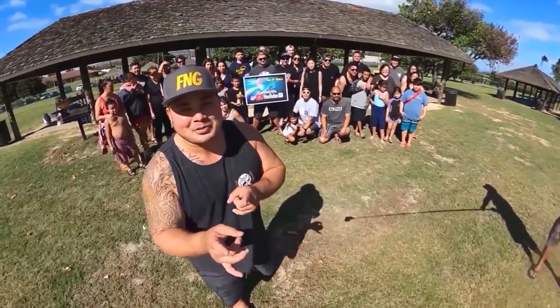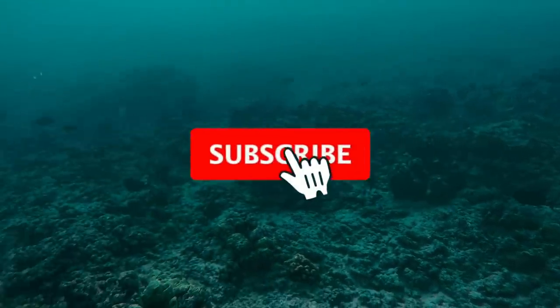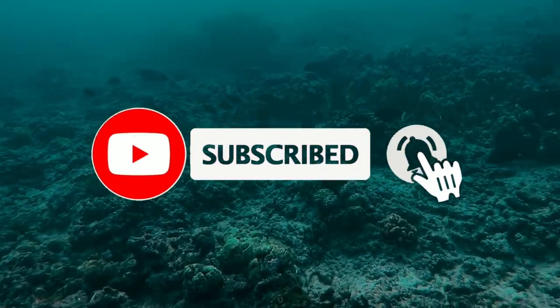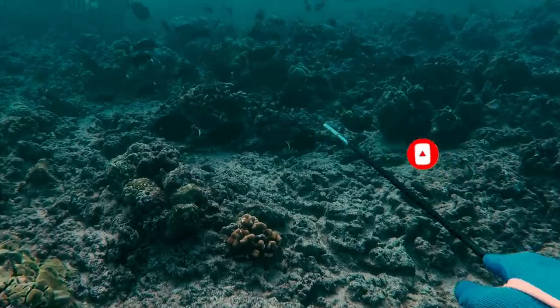Thanks for tuning in for this episode of Fish and Girls. Hey, how's it going, guys? Welcome back to Fish and Girls. If you haven't already, like, share, and subscribe — it does help our channel grow.